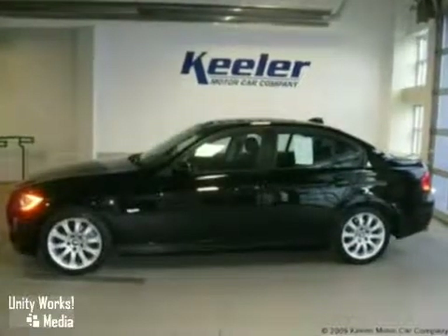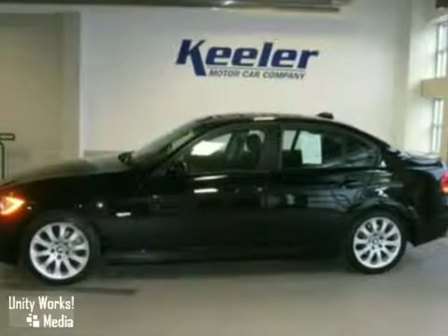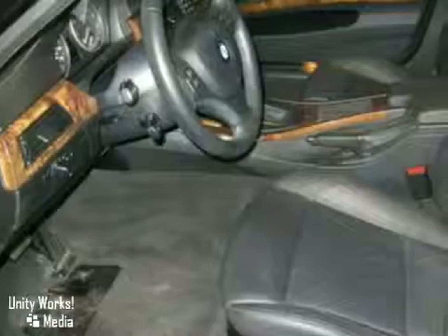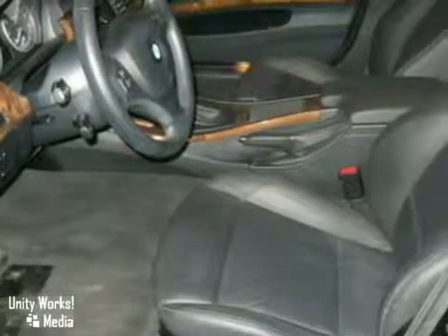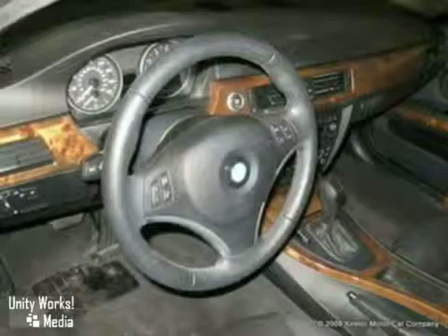This BMW with its gleaming jet black exterior and roomy black Dakota leather interior with light poplar natural wood trim is sure to make any driver one very happy customer. This 328xi has been maintained in excellent condition and is a complete steal at this price, especially with it only having 34,841 miles on it.